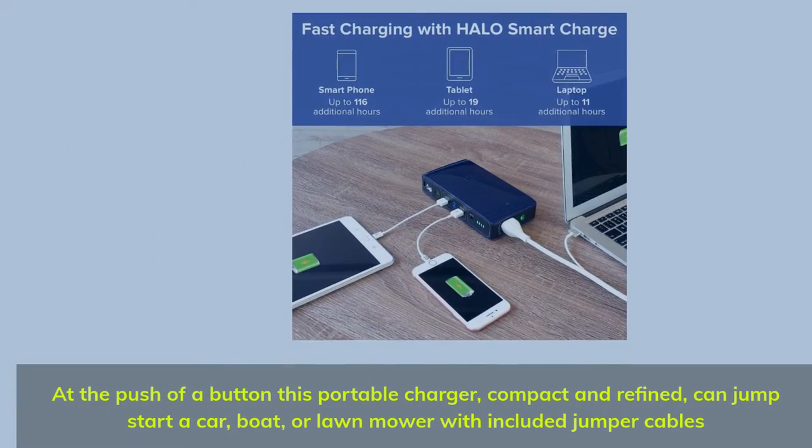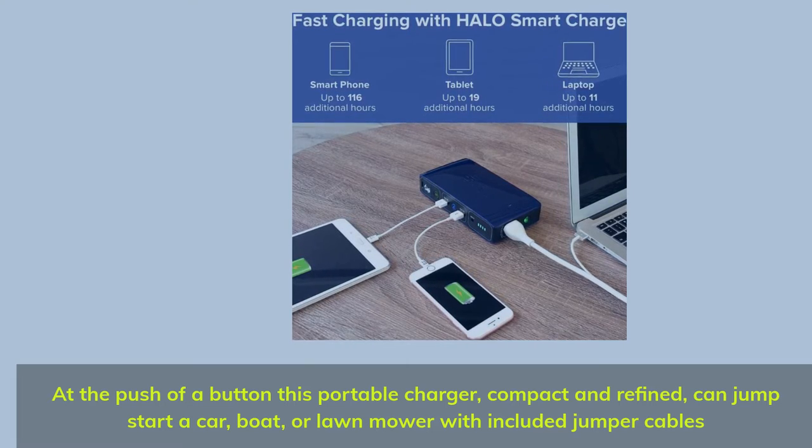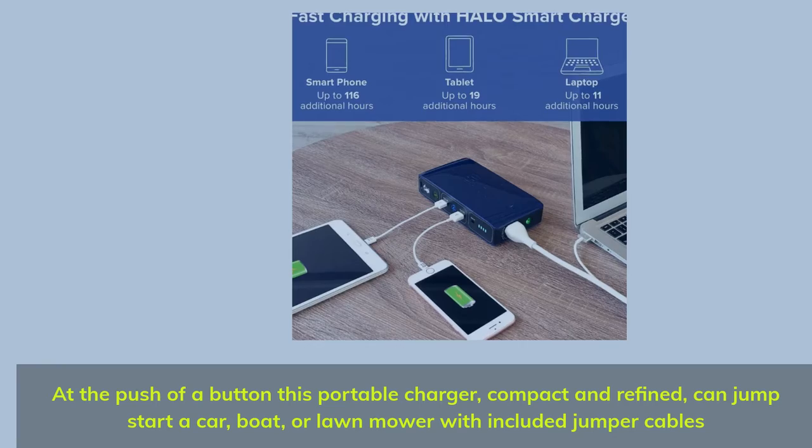At the push of a button, this portable charger, compact and refined, can jumpstart a car, boat, or lawnmower with included jumper cables.